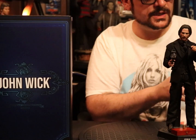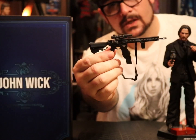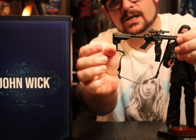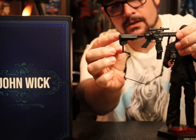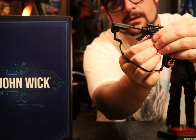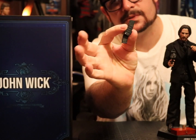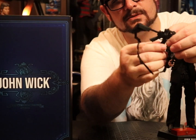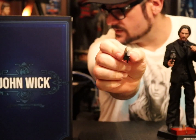He also comes with an AR-15. The stock goes in and out. The magazine comes out — it's got the clip so you can put them upside down on each other for the speed flip, you know what I'm saying. And it has exposed rounds in there.